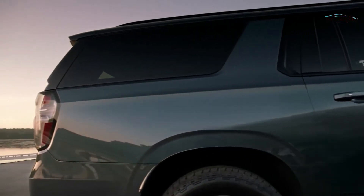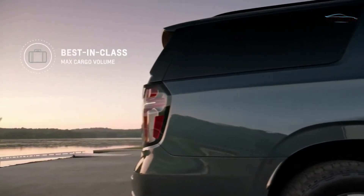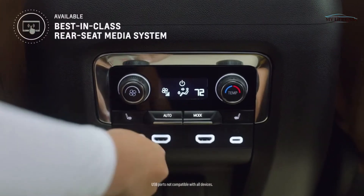Suburban has lengthened by about one percent, giving us best-in-class cargo room. The Suburban and Tahoe rear seat media system has improved technology.